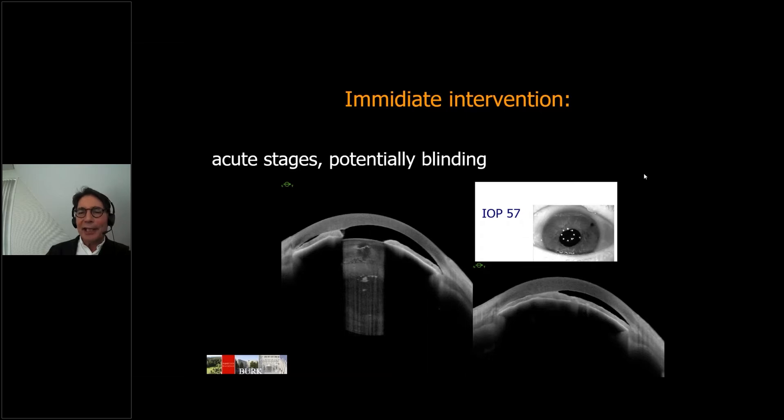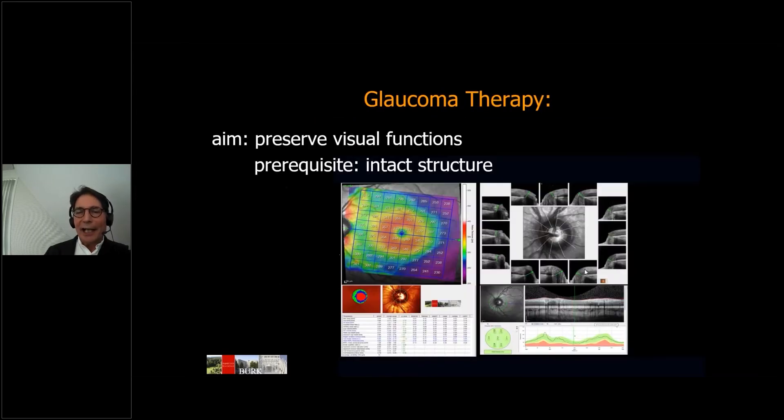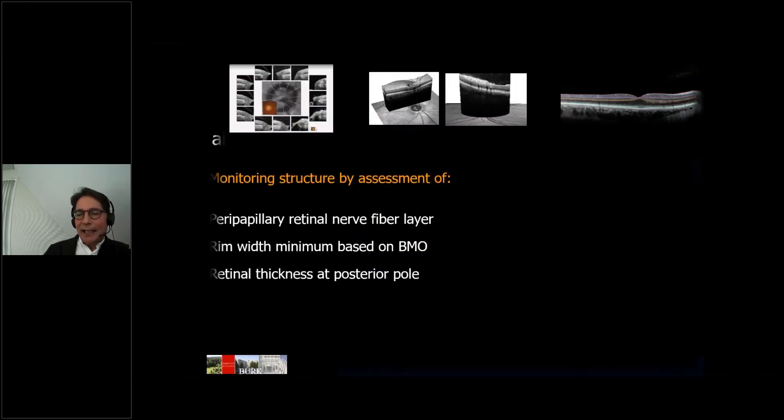All our therapeutic efforts are, of course, to preserve functions. The best way to preserve function is to preserve structure. In our daily clinical routine, we monitor glaucoma by assessing the peripapillary retinal nerve fiber layer, the minimum rim width as proposed by Chauhan and Bourgoin, based on Bruch's membrane opening, and evaluate the retinal thickness at the posterior pole.